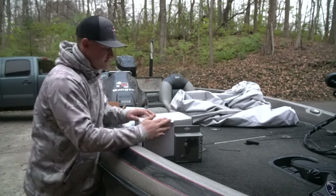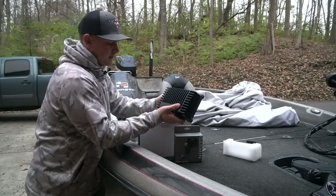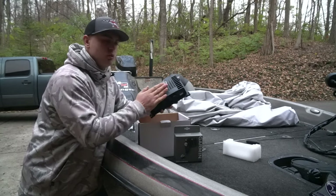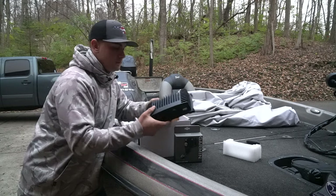Let's see what's in the box. The first thing, as soon as you open it up, is your black box. This is what the LiveScope hooks into — it is what runs everything. It's what networks the LiveScope to your fish finder that you're running it on. This is the first thing that you get when you open the box.